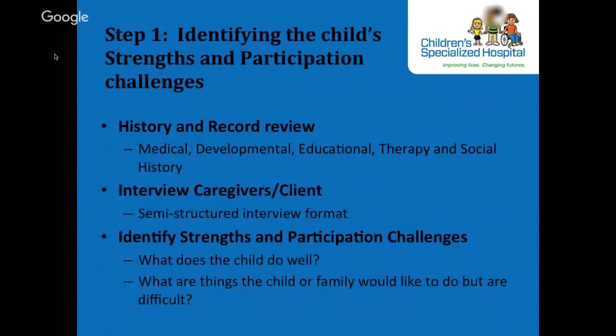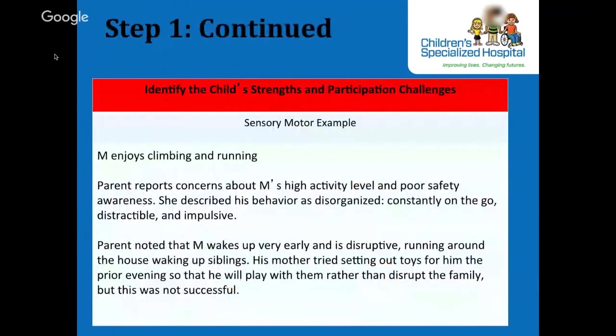Step 1 is identifying the child's strengths and participation challenges — this is column 1 of the DDDM. You're going to use history and record review and the caregiver's interview as basic steps towards establishing the occupational profile. We identify the client's strengths and participation challenges, which is crucial for the DDDM process as it assists in forming the foundation for the steps that follow. These should be related to what the stakeholders — the parents — identify.